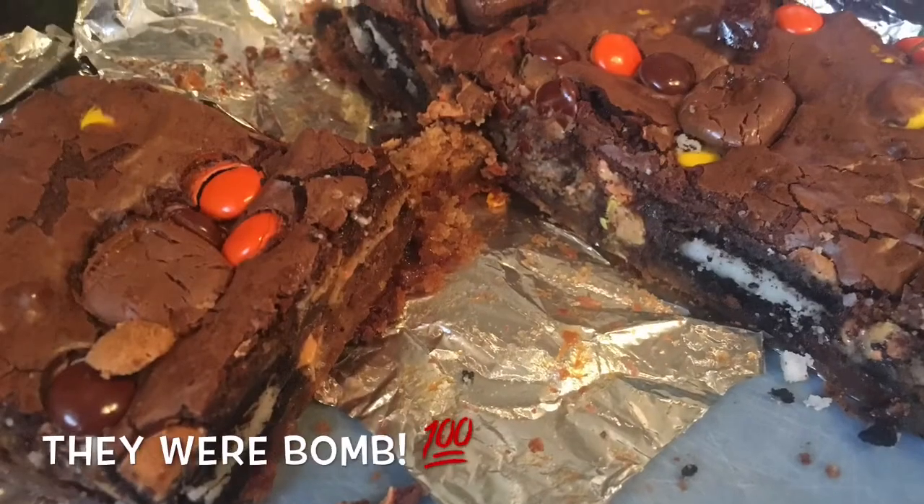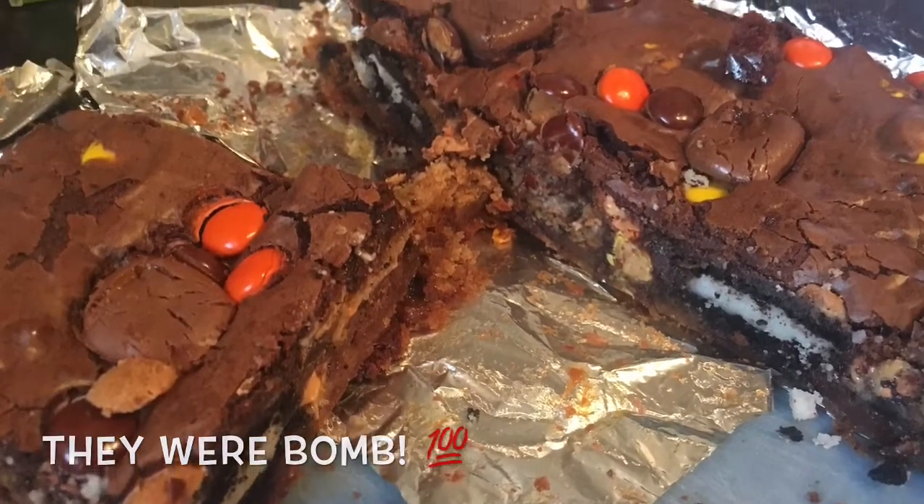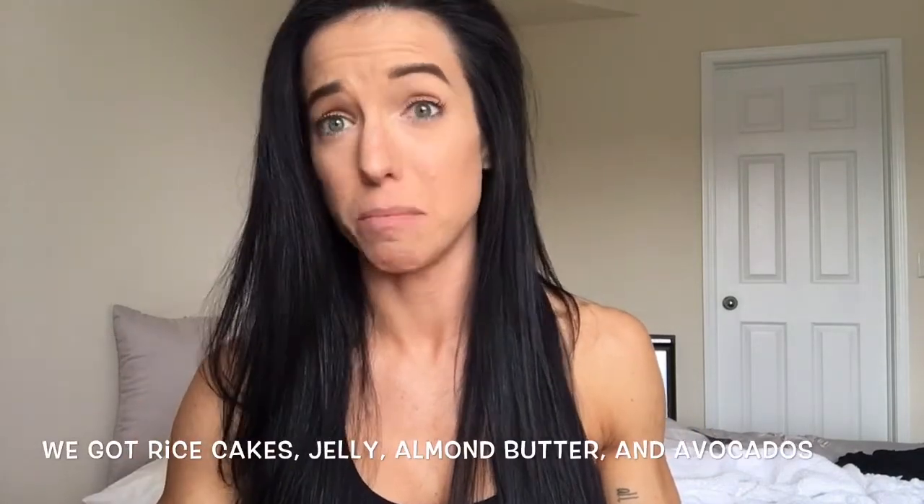I just put some super slutty brownies in the oven and I can't wait to try those on Saturday. We've got to finish packing. Pretty much all of our food is cooked already. We're just going to buy our dry foods once we're there — rice cakes, maybe oatmeal, all that stuff.